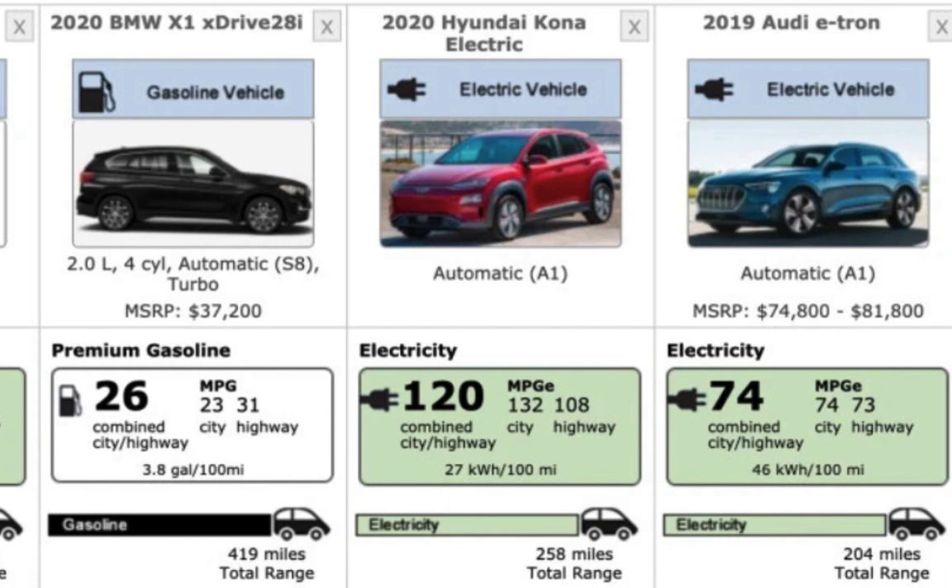The Kona EV gives you 258 miles range. That one is very close to the Model 3 at 120 MPGe — 132 in the city and 108 on the highway.